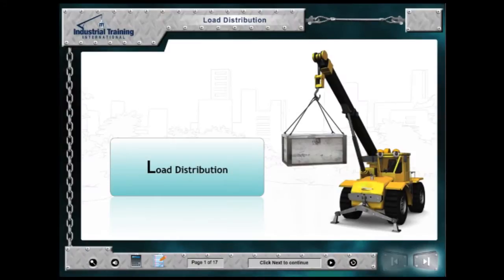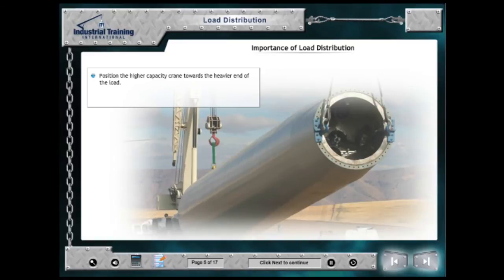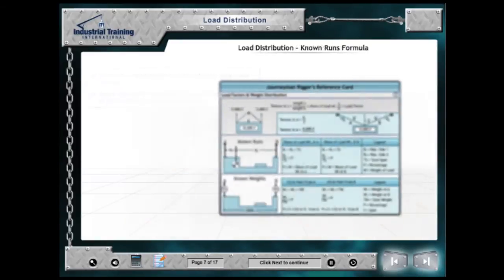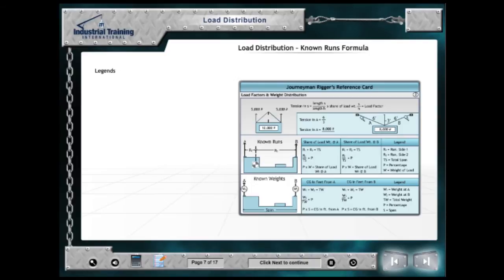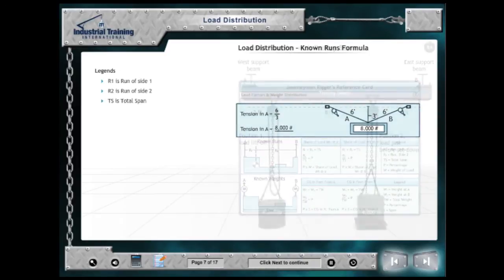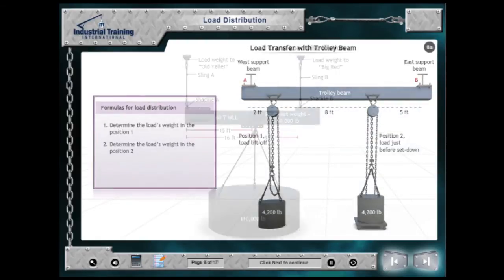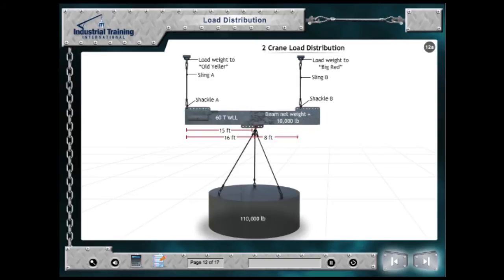The Load Distribution Module describes how load weights are distributed between lifting points during lifts. Students learn how to calculate the weight applied to each lifting point, ensuring neither point is overloaded and that the correct equipment is used to make the lift. Lifting and load transfers with trolley beams, multiple cranes, and lifting beams are used to challenge students in the workshop sections.